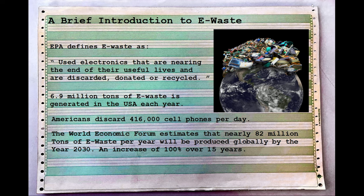Could you imagine an Olympic-sized pool filled with cell phones — swimming around BlackBerrys and iPhones? That's just America alone. The World Economic Forum estimates that nearly 82 million tons of e-waste per year will be produced globally by 2030 — an increase of 100% over 15 years. In 2015 we were already producing 40 million tons globally.